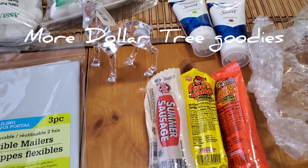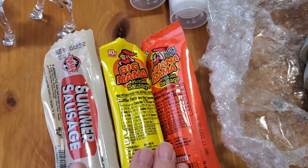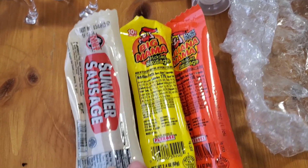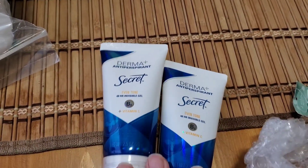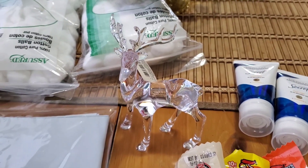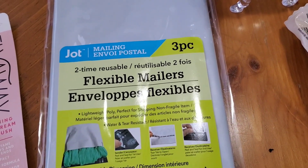So I picked up a few more things today — got some stocking stuffers. The Tijuana Mama pickled sausage — this stuff is from the Dollar Tree by the way — Big Mama pickled sausage and the summer sausage. Also found some more of the Derma Antiperspirant that I love. This is the Even Tone with Vitamin C, so I picked up two of those. They had these gorgeous acrylic reindeers there — I had never seen those before. Then these flexible mailers — you get three in here, they are 10 by 13.